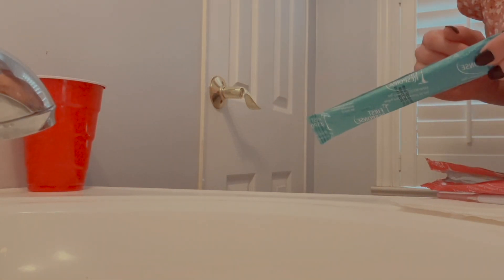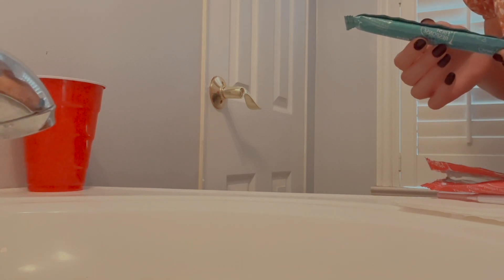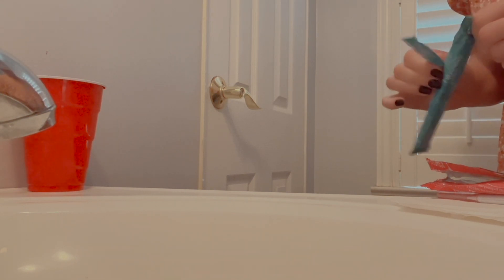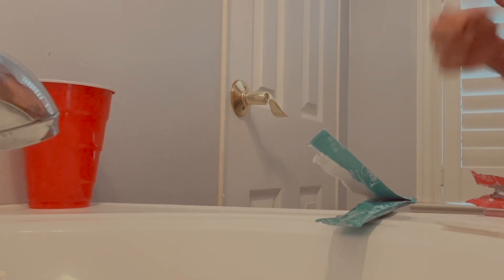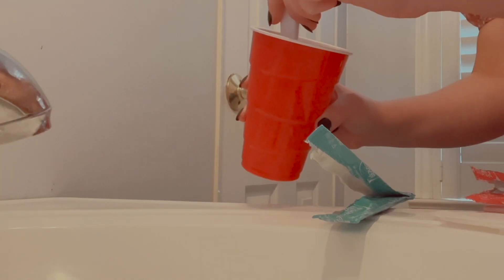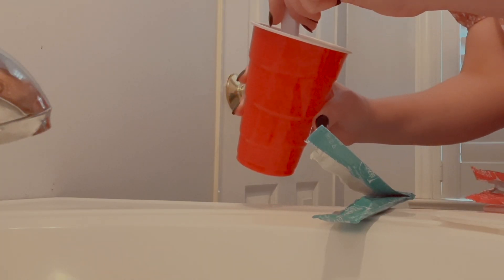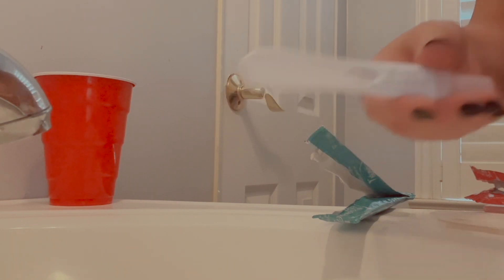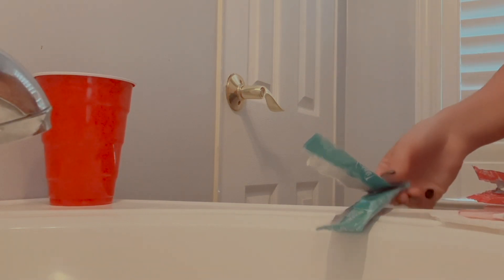I'll see you guys in about three minutes. Okay, so it's been about two minutes. I was just reading the directions for the rapid result and it says you get results in one minute, so I figured I would just dip this one too. This is what it looks like — it looks the same as the early result. I figured I could just compare results on each test. The dye is moving across, so I'm going to cover that one too.